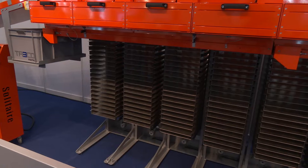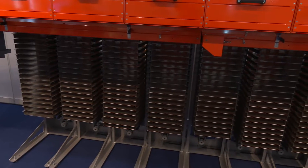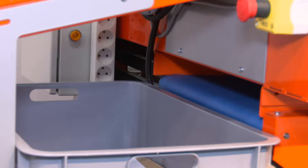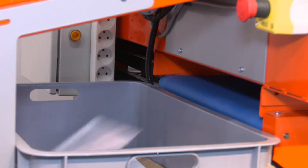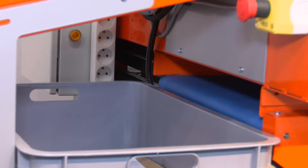How exciting is it for you to be able to exhibit this for the first time at PostExpo? It's very exciting because the interest has been huge. We can really see that we are doing something here that will truly change things for our customers.